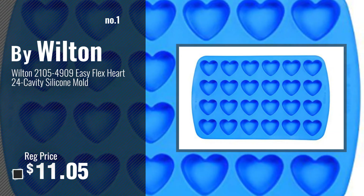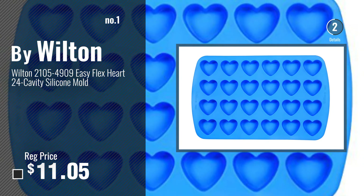Number 1, most popular, by Wilton. Watch this video, choose your favorite.